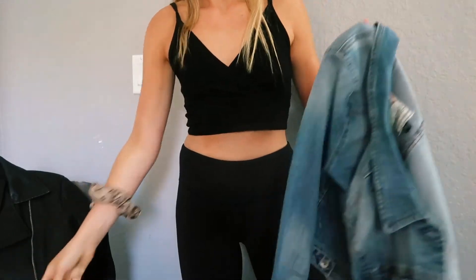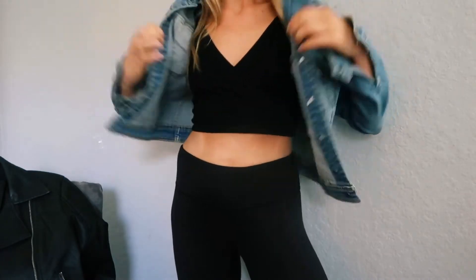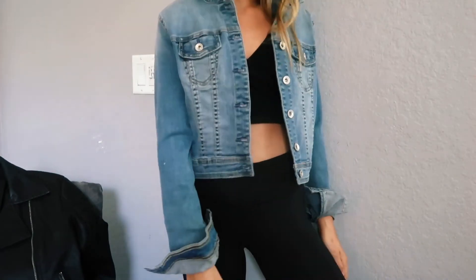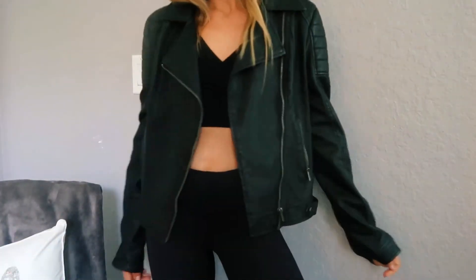My next closet essential is jackets. Even though I live in Florida and it's never really cold, it's always cute to put a jacket over something. Two of my favorites are a jean jacket and a leather jacket. It's really cute if you're going out at night and need a little something to put over an outfit, and you can style them in a bunch of different ways, so jackets are definitely an essential.